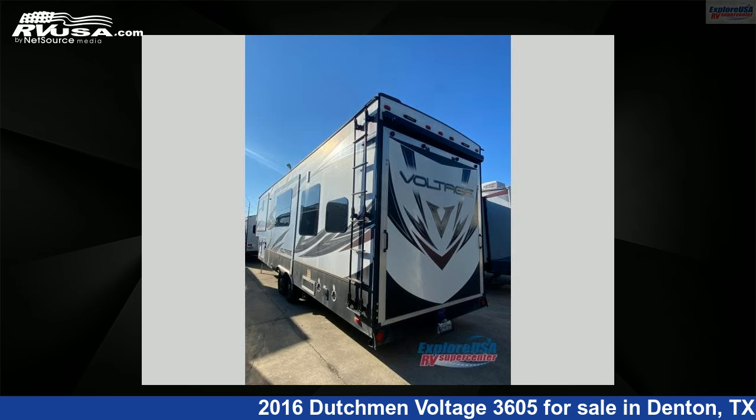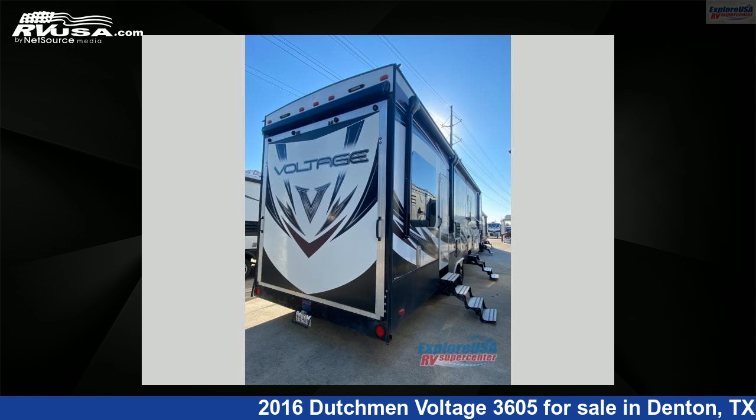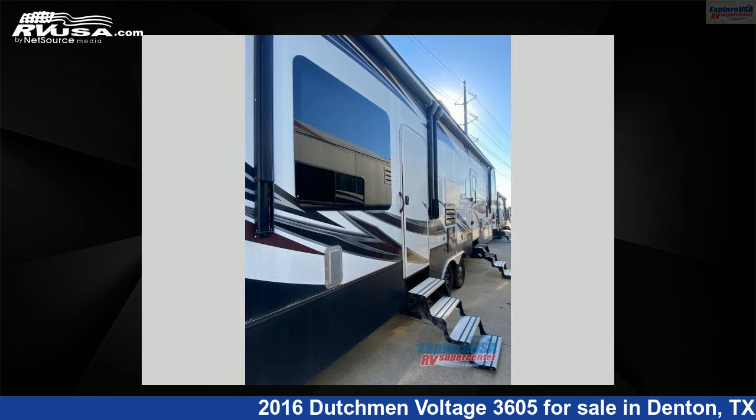This used Dutchman features Sleeps 5. For more information and pricing on this unit, and to see all units available for sale by ExploreUSA RV Supercenter, Denton, TX, visit RVUSA.com.